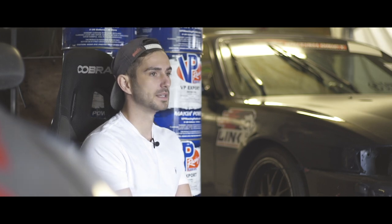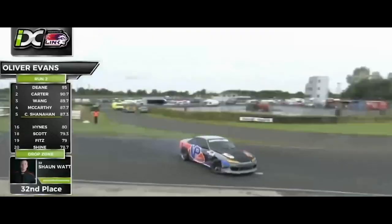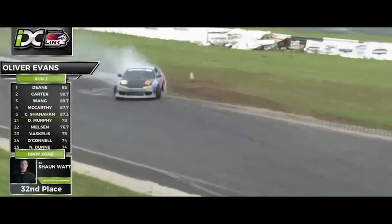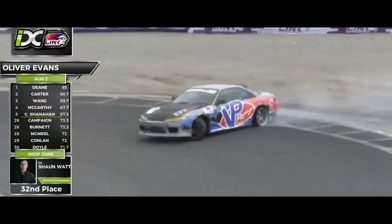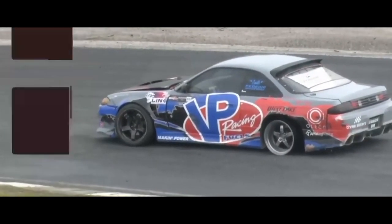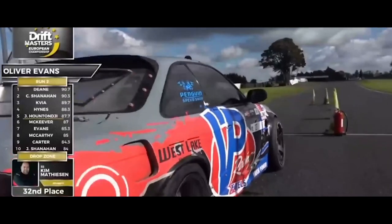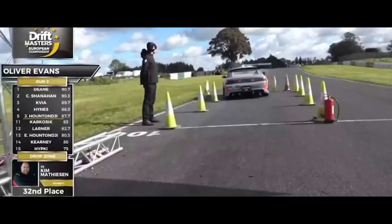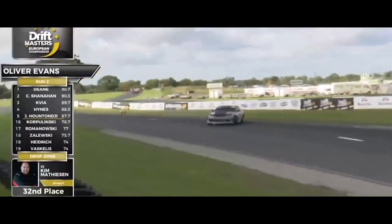After round four we went across to compete in the IDC at Japfest at Mondello, which is one of the biggest events of the year for me. On my second qualifying run, right up there in the mix, Oliver Evans makes a big weight transfer entry on initiation — but he'd bottomed the suspension, put the tire off the rim. Tire totally off the rim before he even got to the pull section. He sits on the rim and that is a DNF for Oliver Evans. He still qualified in the Driftmasters.